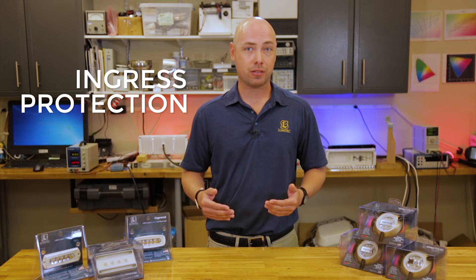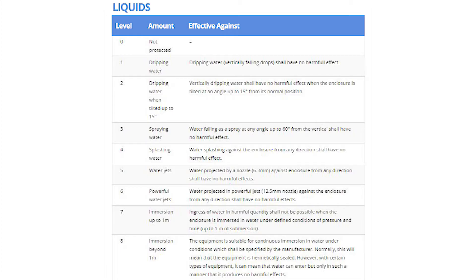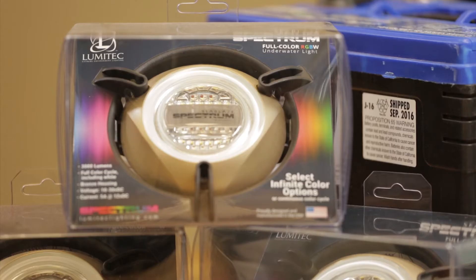IP stands for ingress protection — ingress means to get inside something. IP ratings are essentially international standards that describe a device's relative effectiveness towards sealing. They're used on everything from cell phones to power drills to LED lighting.